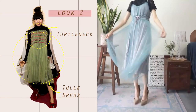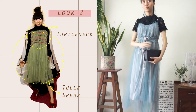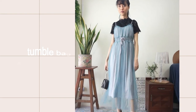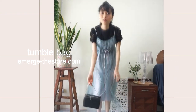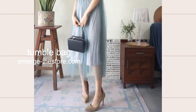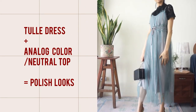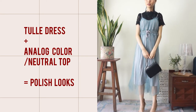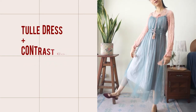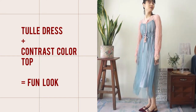Here I am wearing a green tuli dress with a black lace top. For a polished, cohesive look, I would pair the tuli dress with a neutral or analogous colour top. And for a more fun look, I will match it with a contrast colour top, like these pink brows.